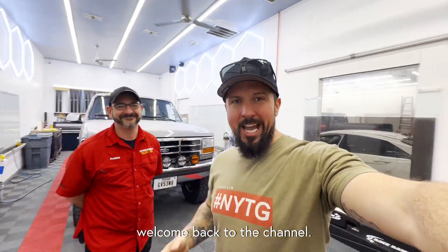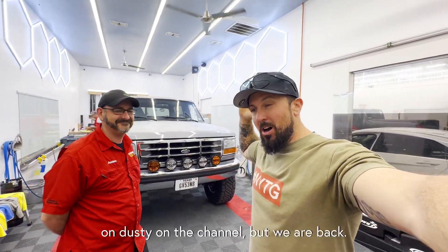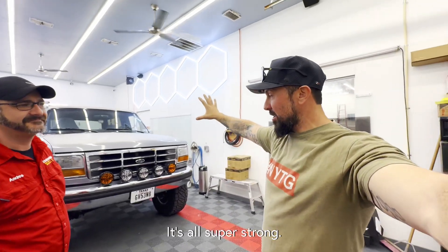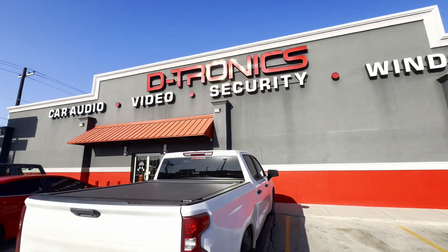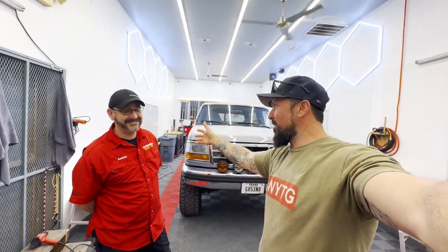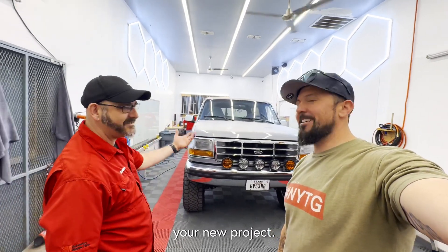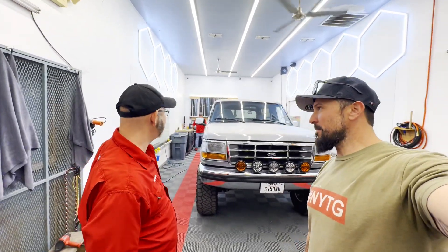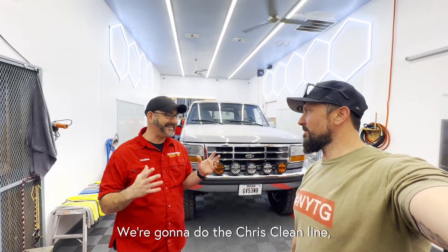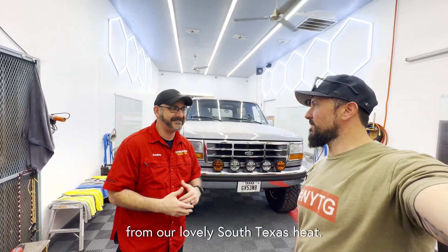What's up guys, welcome back to the channel — we are doing another Dusty video. I know it's been a minute since I put a video on Dusty on the channel, but we are back, the truck is running, up and running, super strong. I'm at my favorite window shop, Detronics, here in Harlem's, Texas, with the man himself, Andres. Thank you so much for allowing us to work on your baby, your new project.